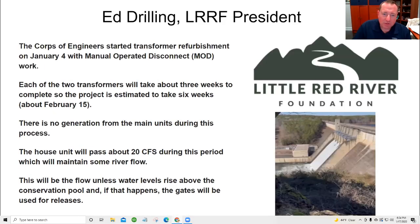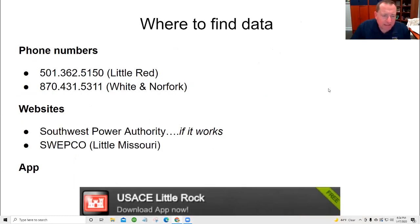We're going to transition to the presentation. Where do you find data? You can call those phone numbers — call the Little Red, the White, the 501 or the 870 number — and those will tell you what's going on. But you have to be careful, because they report in whole units. If they're generating a half a unit, they'll round up to one unit, so sometimes that's a little misleading. You can also go to the websites. Southwest Power Authority has the Little Red, the White, and the North Fork; SWEPCO has the Little Missouri. Those are our four tailwaters.